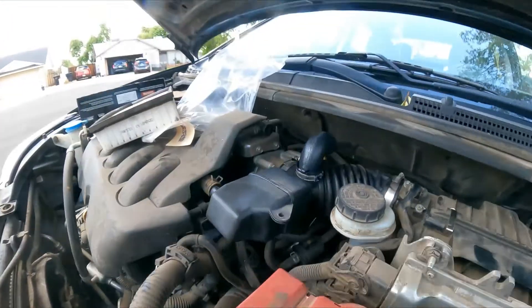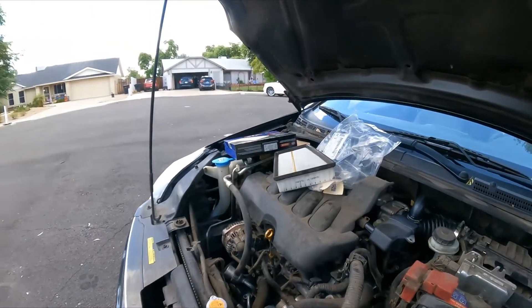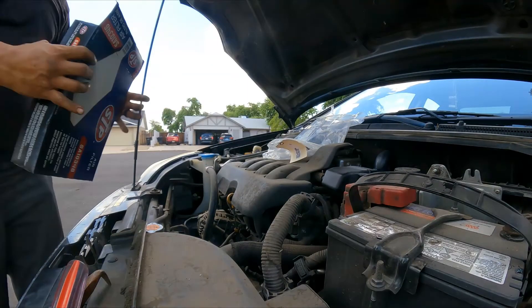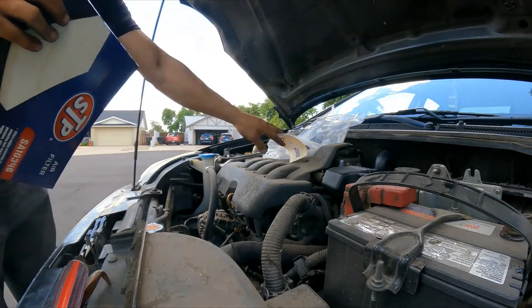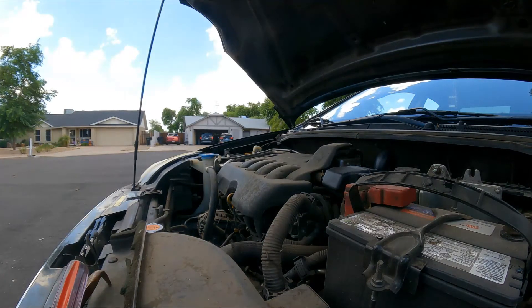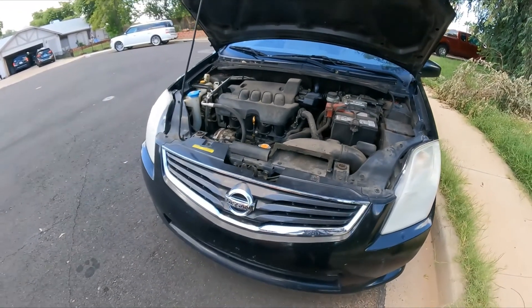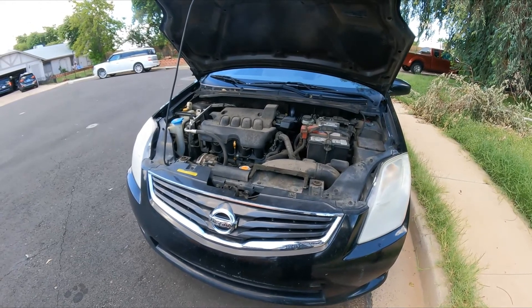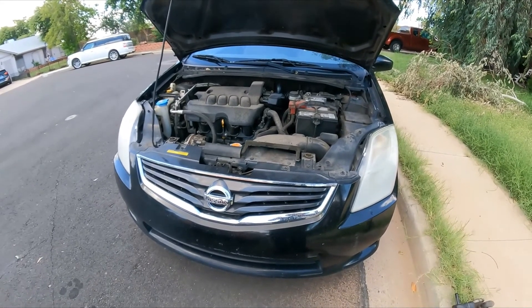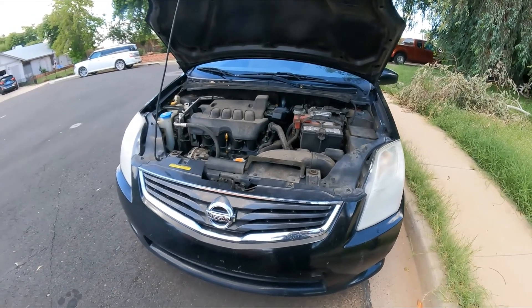That's the repair complete. I'll save the old parts to show the customer so we can build some trust. I'm going to take the vehicle for a test drive and film when it passes emissions. If anything else comes up I'll keep filming. If you liked the video, give it a thumbs up — I appreciate it, thank you!